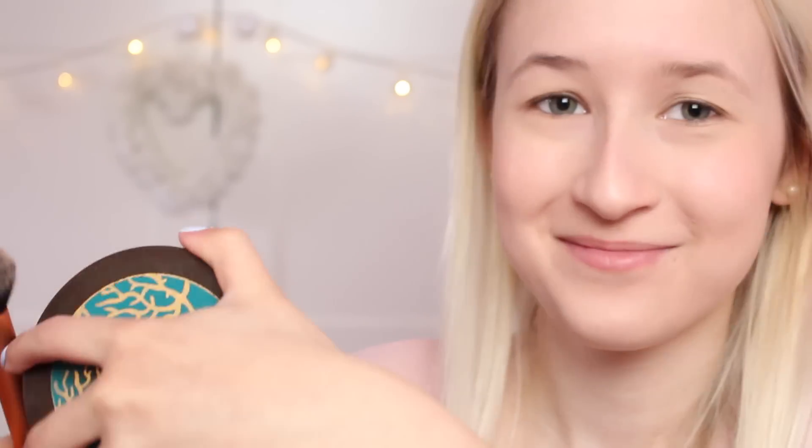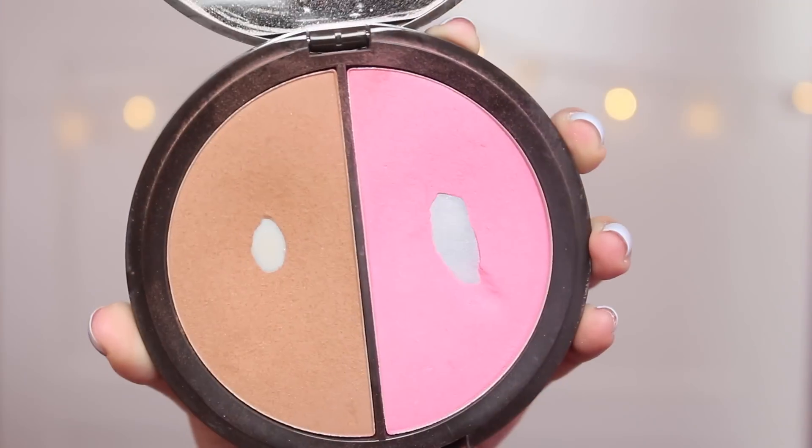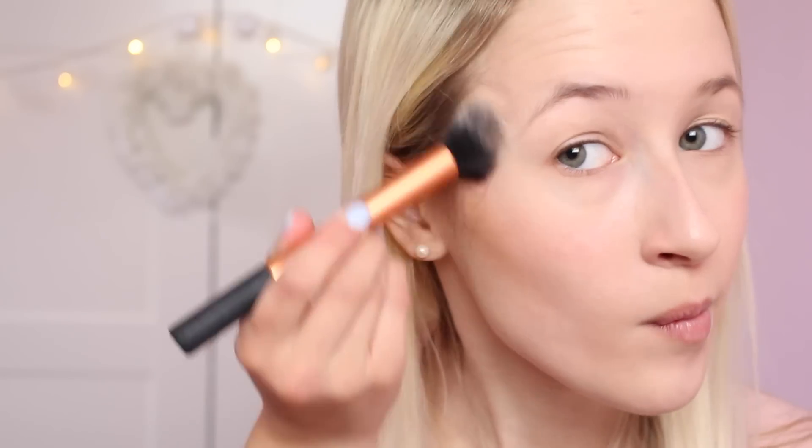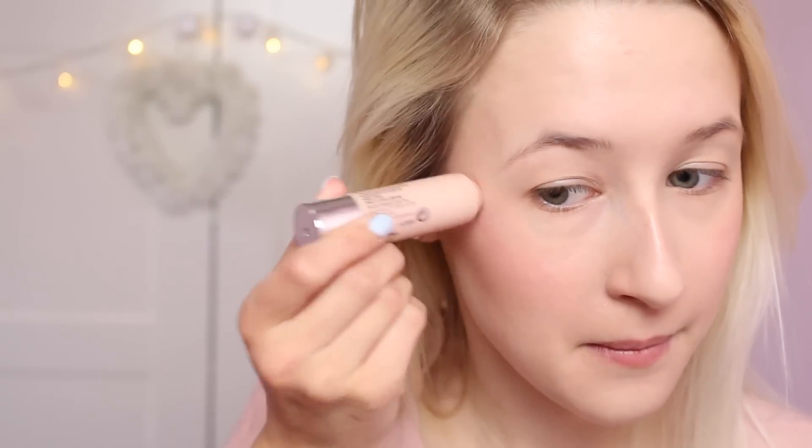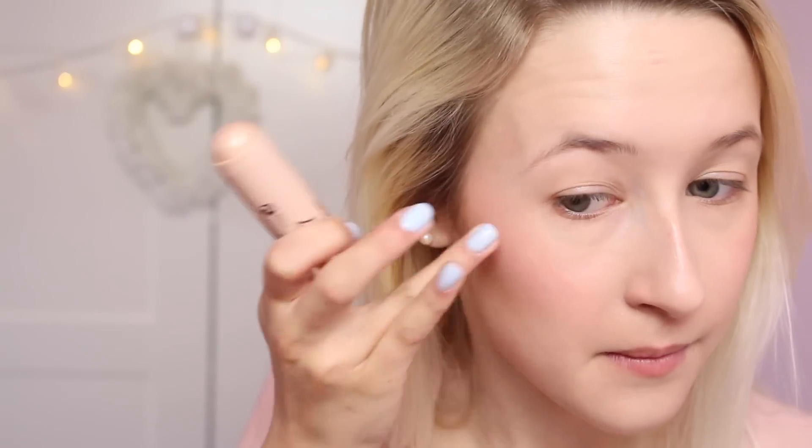Now I'm taking my Tarte Amazonian Clay Bronzer — I can't open it, that tends to be a problem, there we go — and I'm using the Real Techniques contour brush to contour my cheeks to make it look like I have cheekbones. Now I'm taking this Number Seven cream highlighter and popping that on the tops of my cheeks, and also down my nose because people tend to do that and it looks good.